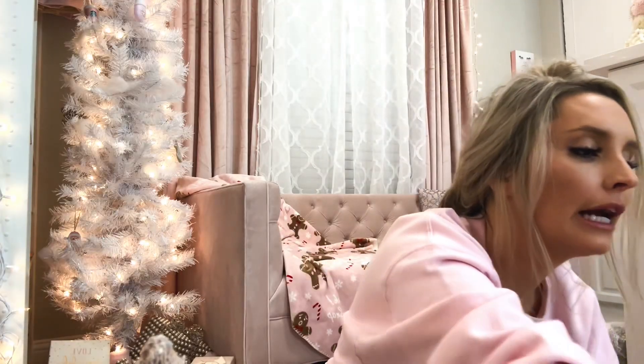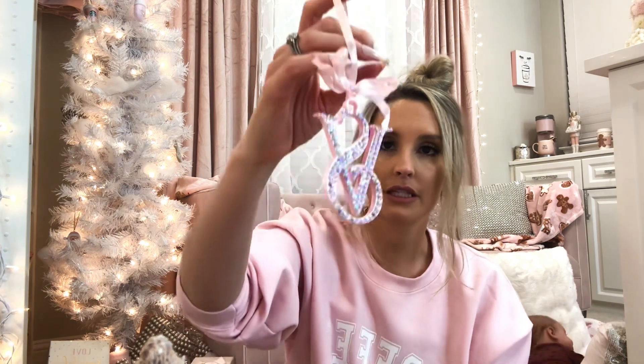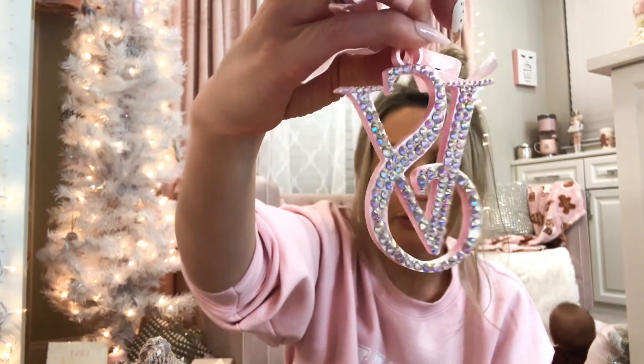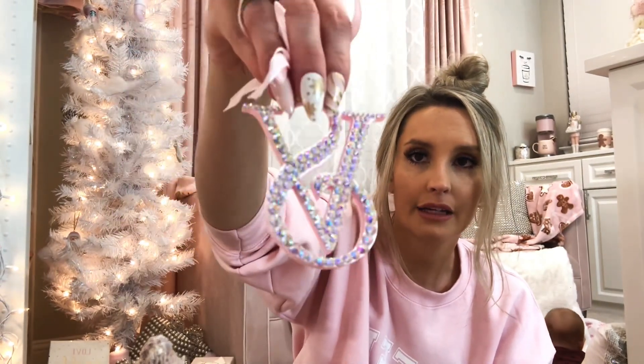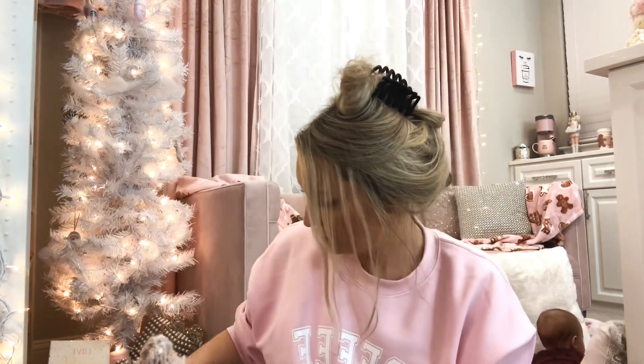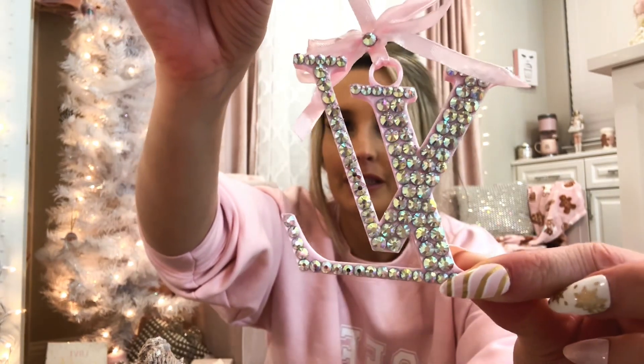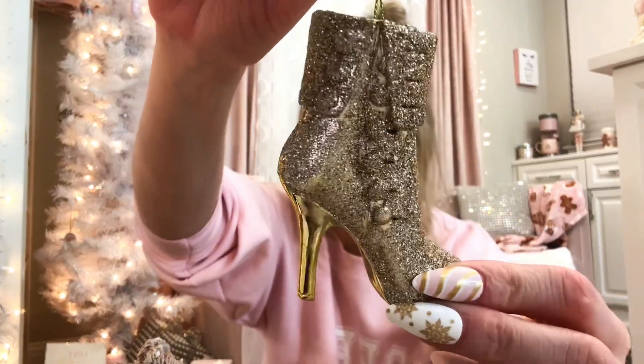This was made for me by a lovely girl I follow on Instagram. It's like a Victoria's Secret one that she did — all the really pretty iridescent rhinestones on it, and then it's baby pink in the back. It's just super cute. She also made me an LV one. And then I had this really cute gold boot.